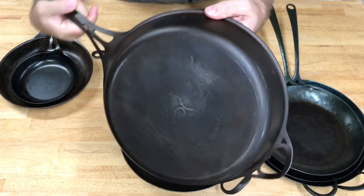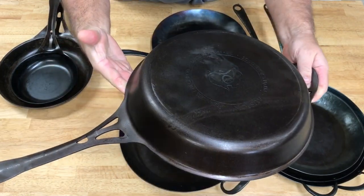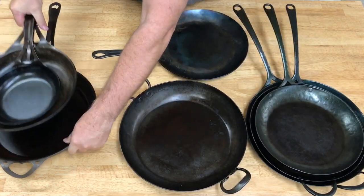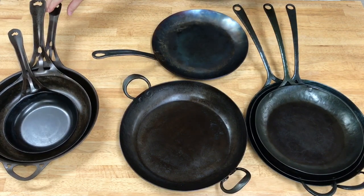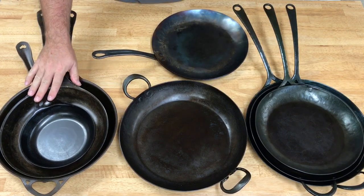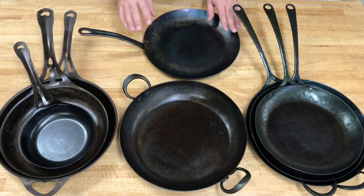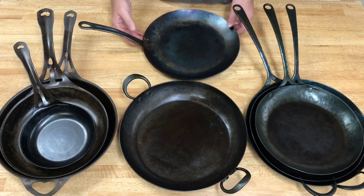That's a close-up of all my Solidteknics pans — I also have a couple of Solidteknics cast iron reviewed in a different video. These carbon steel pans started it all for me, mostly because they were affordable and available on Amazon. They do seem to always be out of stock now, but this was my first experience with high carbon steel and I realized I was hooked.